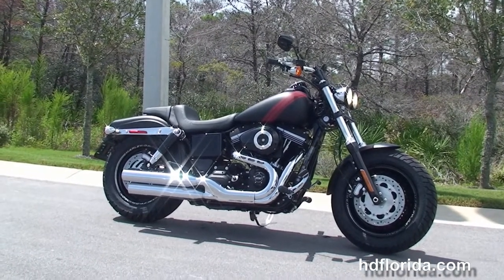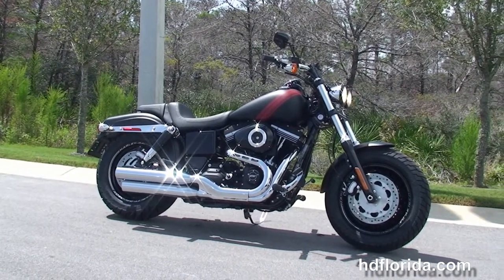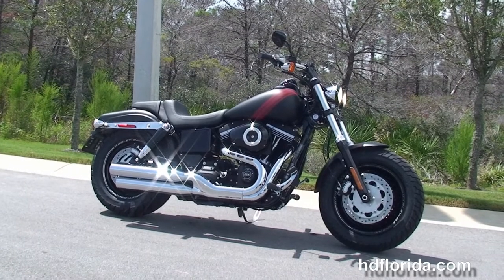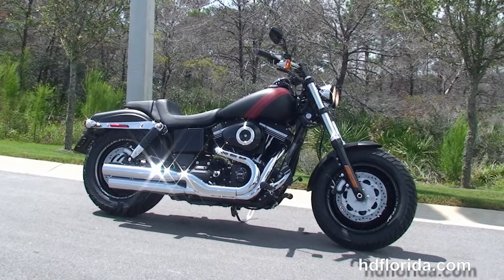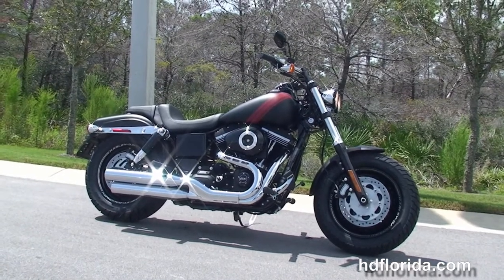We take anything on trade: import motorcycles, cars, campers, trailers, boats, RVs, ATVs — you name it, we take it, as long as we don't have to feed it. We're rated number one in customer service and have over 1,200 new and previously enjoyed motorcycles for you to choose from.